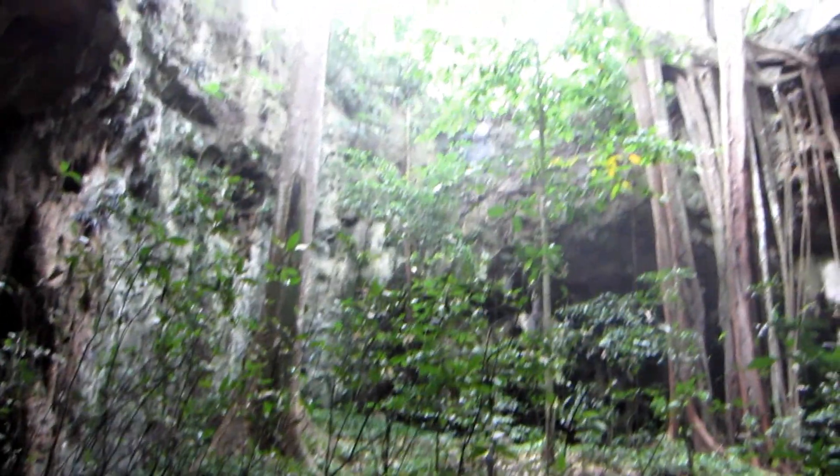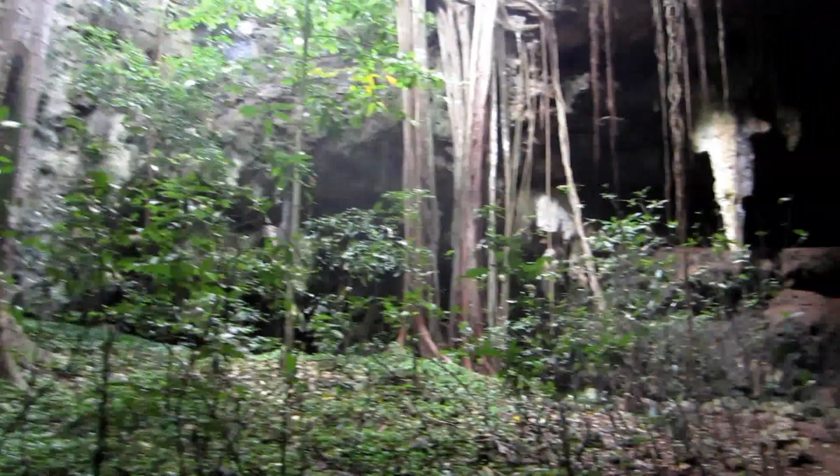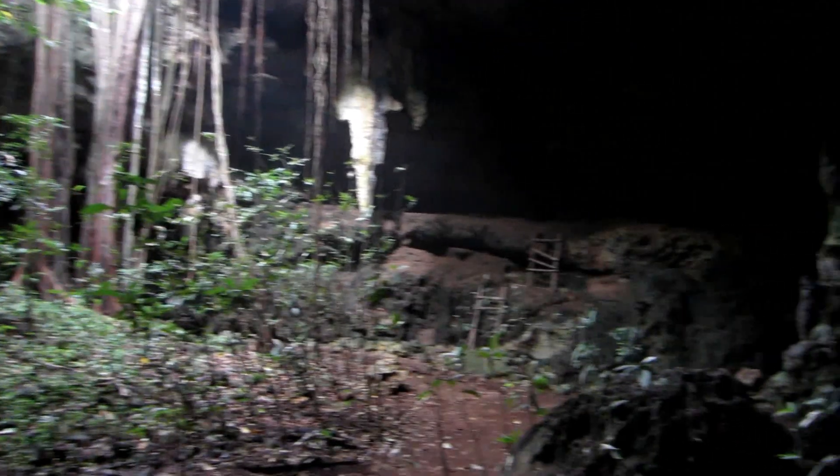Remember the ball game in Chichen Itza? They had to perform this game — more than a game, it was a ritual. The resin of the tree — this is what it was made from. It took a lot of resin. We've seen one of those balls; they did it at Merida.